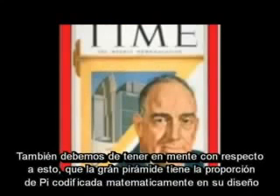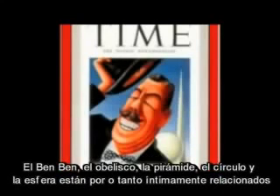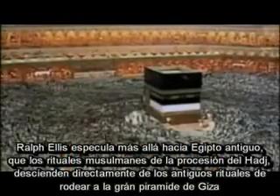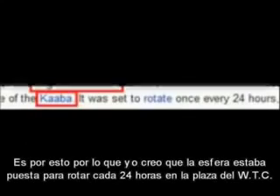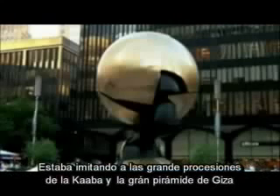We should also bear in mind that the Great Pyramid has the ratio of pi encoded mathematically in its design. The Benben, the obelisk, the pyramid, the circle, and the sphere are thus all intimately connected. Ralph Ellis further speculates in Eden in Egypt that the processional rituals of the Muslims during the Hajj are directly descended from the rituals involving the circling of the Great Pyramid of Giza. This is why the sphere was set to rotate every 24 hours at the World Trade Center plaza — it was mimicking the processional rituals at the Kaaba and at the Great Pyramid of Giza.